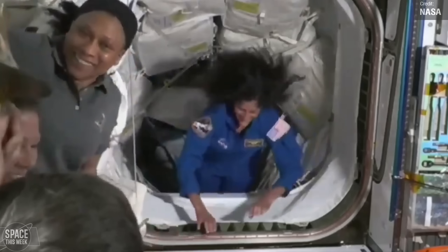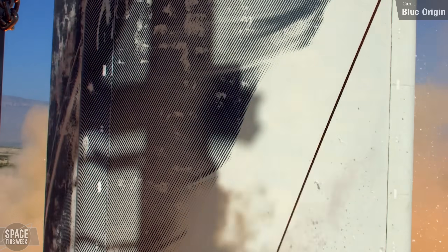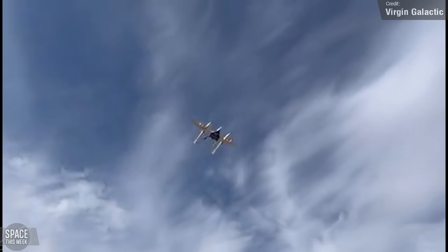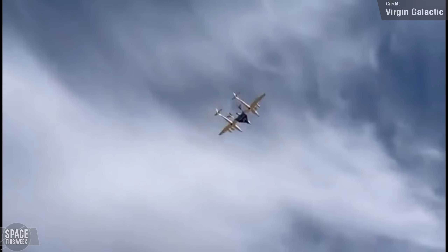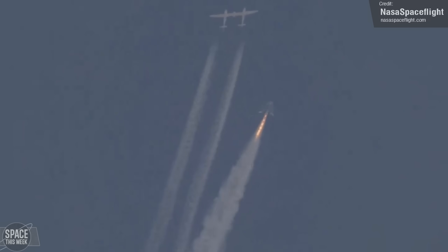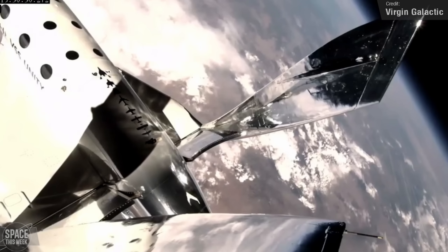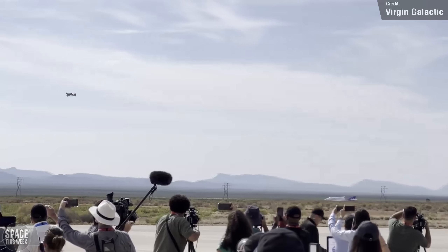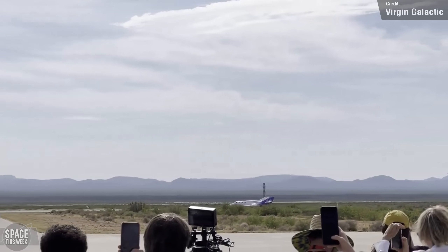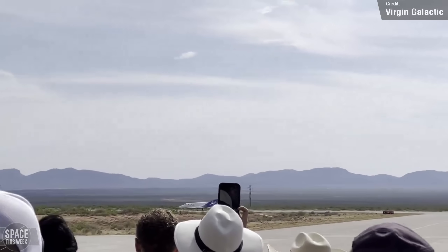Starliner is expected to remain docked for the remainder of the week, with return to Earth no earlier than the 18th of June. Blue Origin recently returned to flying paying customers to the edge of space, and their only real competitor, Virgin Galactic, did the same last week. Galactic 07 saw Spaceship 2 reach an apogee of 87.5km above the Earth after separating from its carrier aircraft, carrying four tourists including Tuva Ataseva — the second Turkish person ever to go to space — on a sub-orbital trajectory. The space plane made a successful landing in what will likely be its final ever landing, as Virgin Galactic retired the space plane after this mission and looks ahead to its next-generation Delta-class space planes.